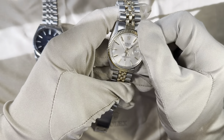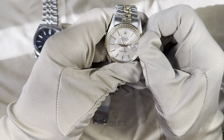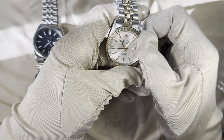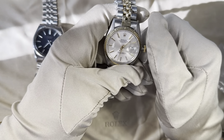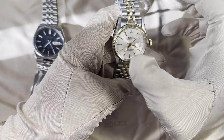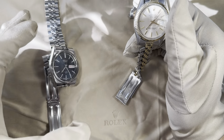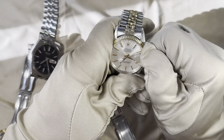Pulling the Rolex crown all the way out, it hacks — the second hand stops so you can set accurate time. Pulling it to the first position, you can quick-set the date, which the Seiko also had — credit where it's due. One thing I noticed with the Seiko is it takes a long time to flip the day; here on the Rolex it's instantaneous. Both watches use tritium for the lume, though it's applied more sparsely on the Seiko — the Rolex lume plots are much more substantial.